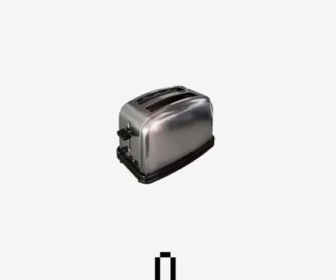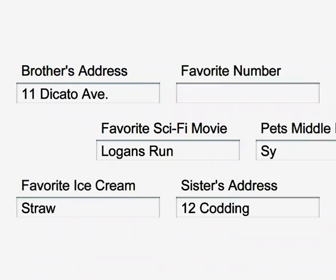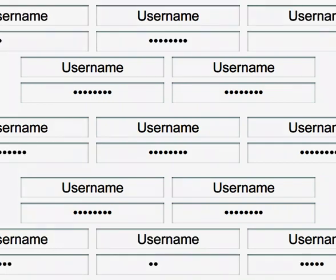Online shopping seems quick and easy, until it's time to buy. There are always lots of forms to fill out, not to mention all those usernames and passwords you're expected to remember. But what if there was an easier way to shop online?